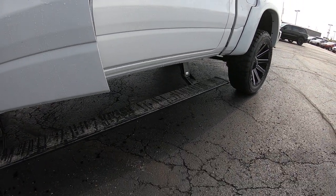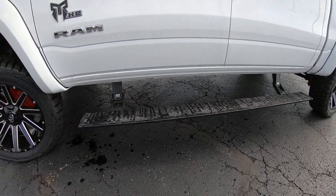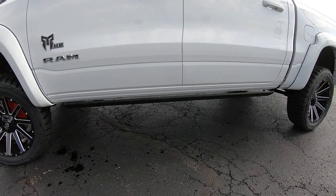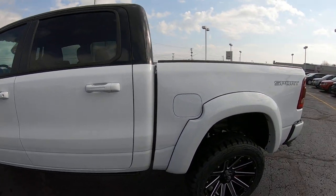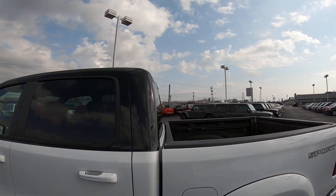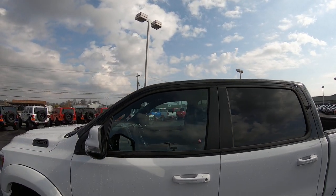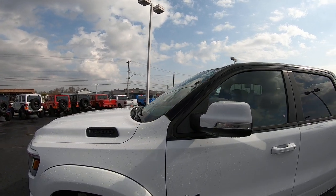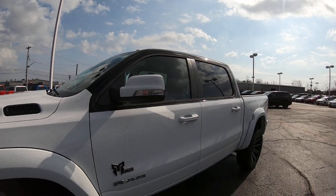Along the side, on both the driver and passenger sides, we have power running boards. Whenever you open any of the four doors, they simply pop down, and when you shut the door they pop back up — that's an AMP Research board. Another cool thing we did is paint the roof black, so it's a two-tone truck. It definitely looks good — something different that you're not going to see everywhere. It's truly a one-of-a-kind truck.